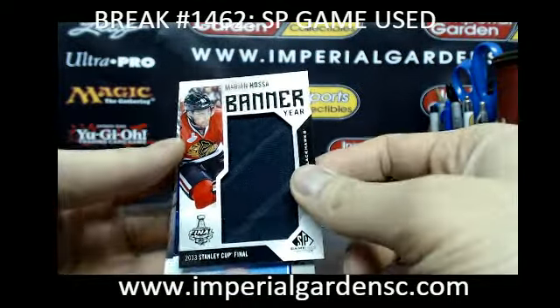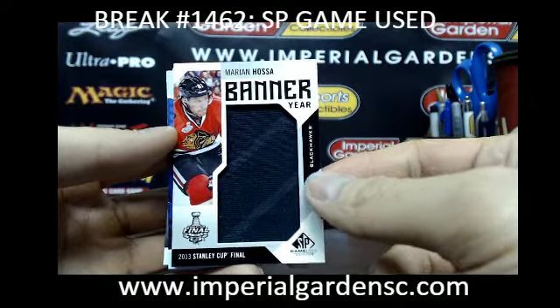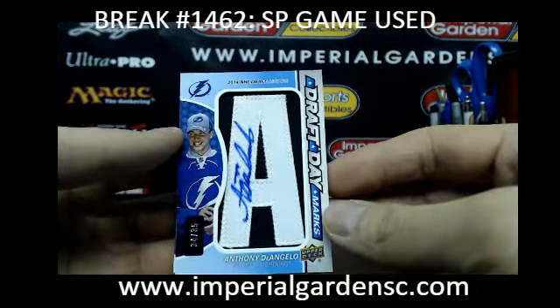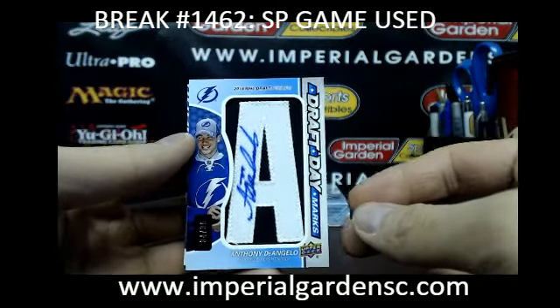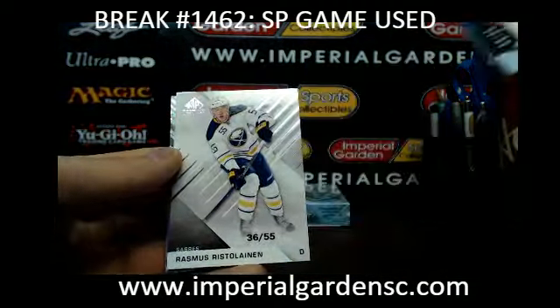And our next one is a banner year of Marian Hossa, going out to the Blackhawks from the 2013 Stanley Cup. And our next one is a Draft Day Marks of Anthony D'Angelo, going out to the Tampa Bay Lightning — Tampa Bay, going out to Corey, Bomb PPK.